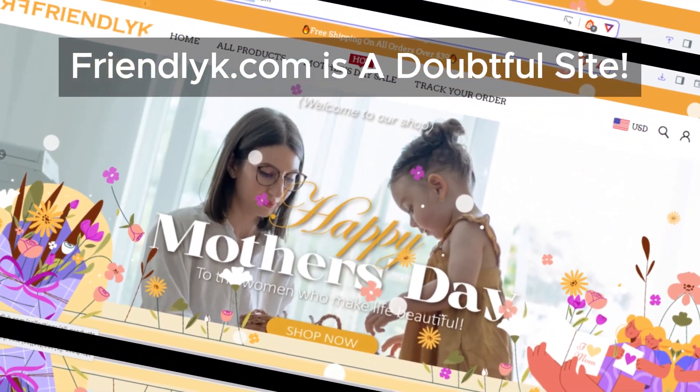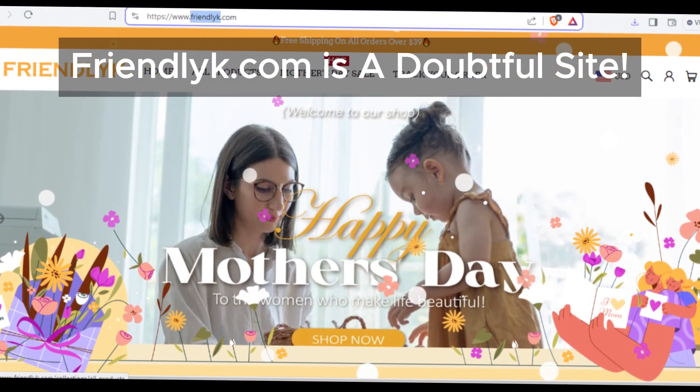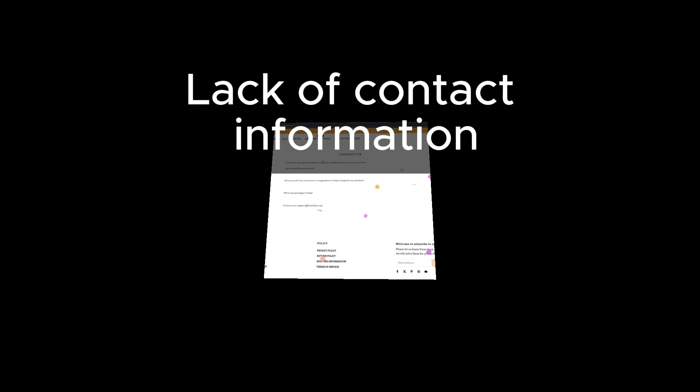Welcome to our review of Friendlick, the online store that promises convenience and great deals — but is it really as friendly as it seems? Let's find out. Our investigation begins with a red flag: the absence of a contact phone number and address. This lack of transparency makes Friendlick appear suspicious, as genuine online stores typically provide such information.